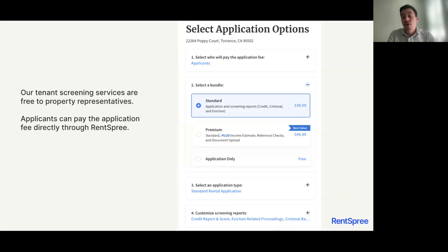We've also introduced a premium bundle, which for an additional $10, the applicant will be providing you with an income estimate, automated reference checks, as well as document uploads. I'll go over each of those additional benefits shortly.